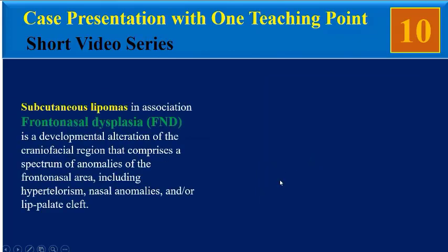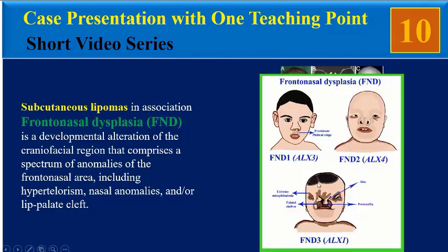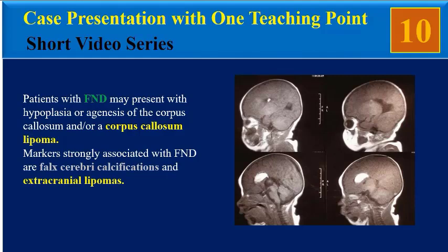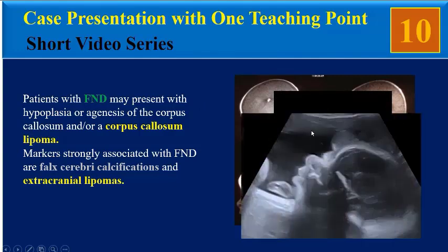Subcutaneous lipomas in association with frontonasal dysplasia represent a developmental alteration of the craniofacial region comprising a spectrum of anomalies of the frontonasal area, including hypertelorism, nasal anomalies, and/or lip and palate cleft. Patients with frontonasal dysplasia may present with hypoplasia or agenesis of corpus callosum and/or a corpus callosum lipoma. Markers strongly associated with frontonasal dysplasia are bifid cerebral calcifications and extracranial lipomas.